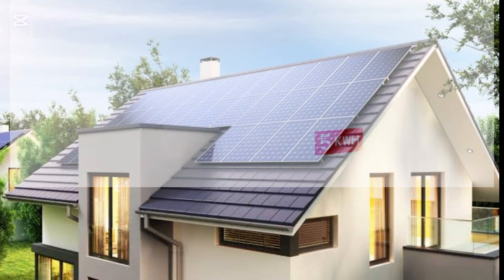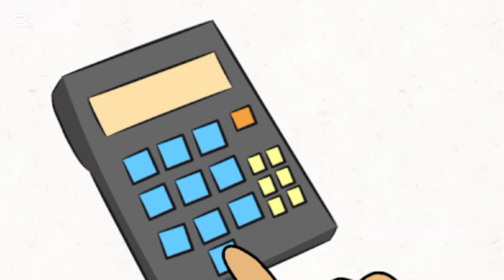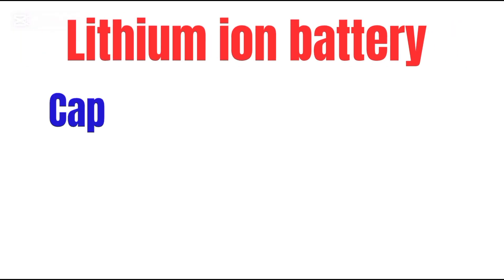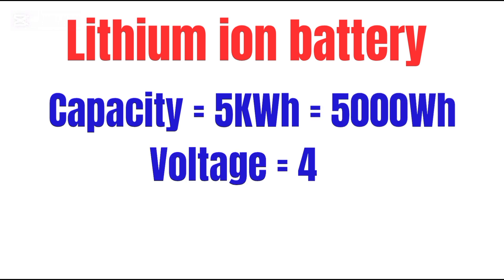If you're setting up a solar power backup, should you choose a 5 kilowatt hour lithium battery or four tubular lead acid batteries? Let's compare with real calculations. Lithium battery capacity equals 5 kilowatt hours, which is 5,000 watt hours.